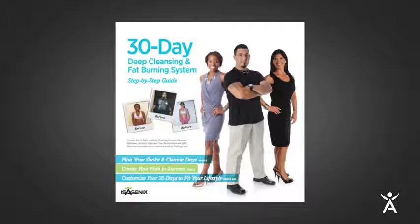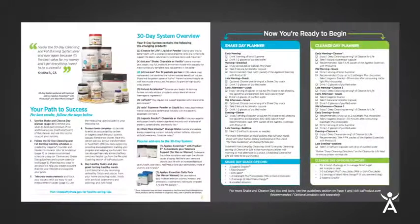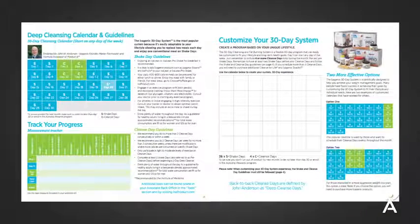Let's take a look at what's inside. First, check out your system guide. This guide has everything you need to stay on track, including a planner, a customizable calendar, healthy meal ideas, and online resources.